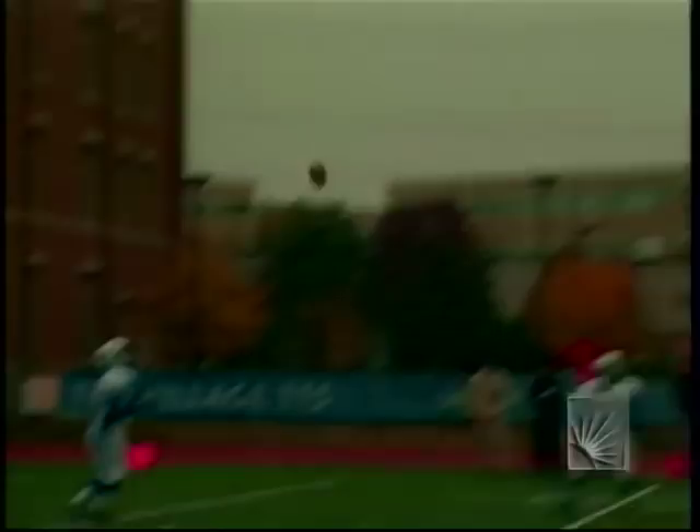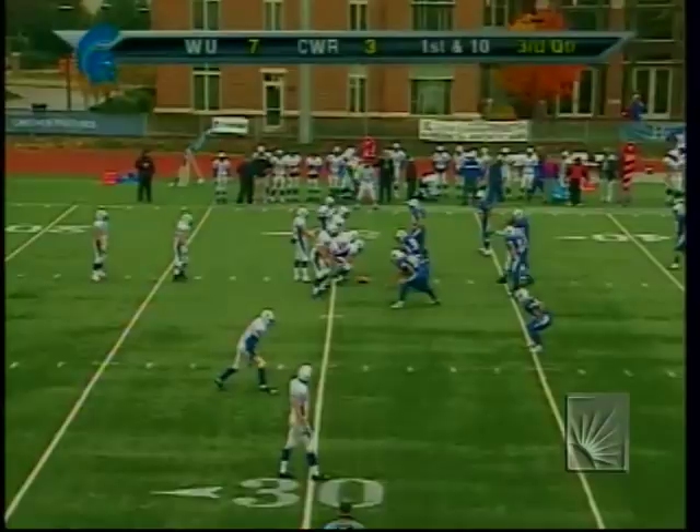Matt Campbell will lead Widener onto the field. Campbell only threw the ball 15 times in the first half last week against Albright; he finished 27 of 43 for 279 yards and three touchdowns. Widener is not afraid to put the ball in the air — in fact, probably more comfortable throwing than running.